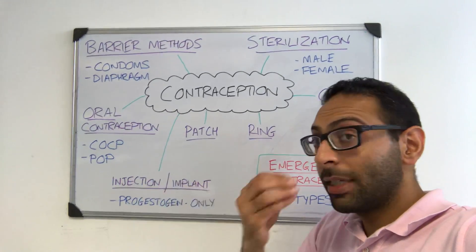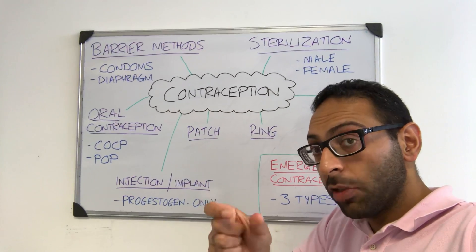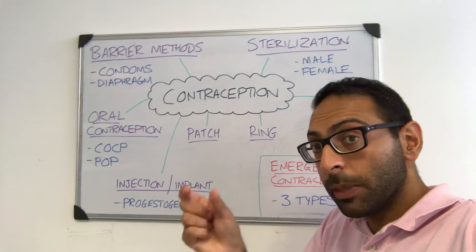Then you have your oral contraception, so tablets. There are two main types: your combined oral contraceptive pill, which has a combination of estrogen and progestogen, or your POP — progesterone only pill — sometimes known as the mini pill. It's just progesterone alone.